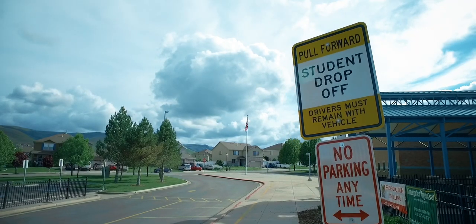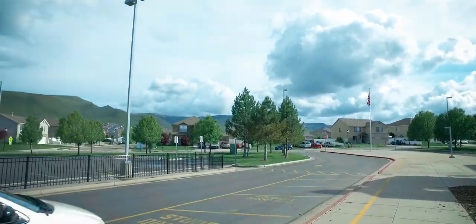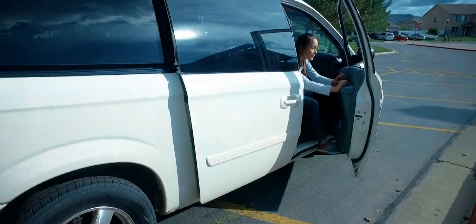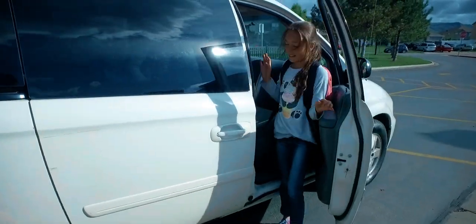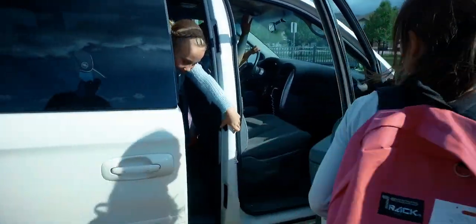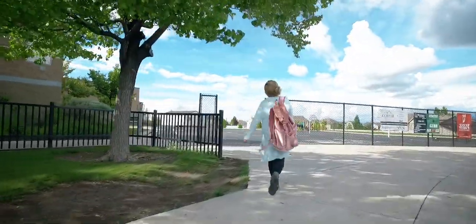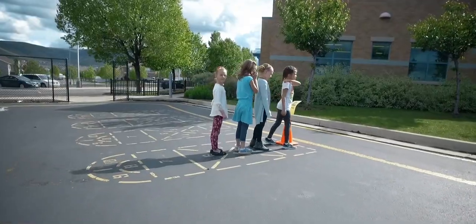If you arrive by car, make sure your driver, like your mom or dad, pulls as far forward as possible. When your car has come to a complete stop, then exit your car on the sidewalk side. Then you may walk to where your grade level lines up.